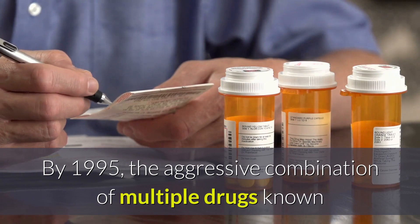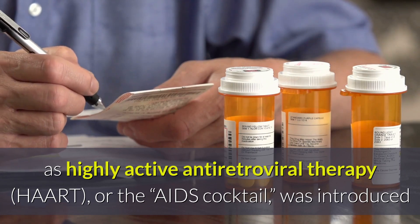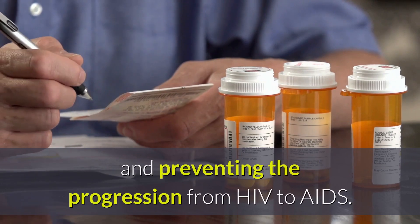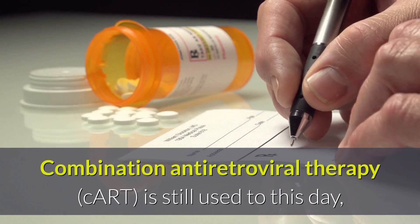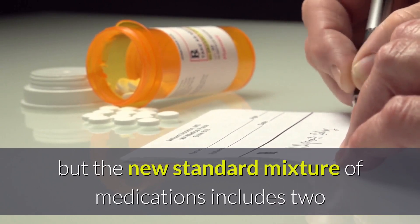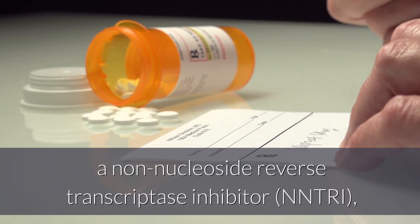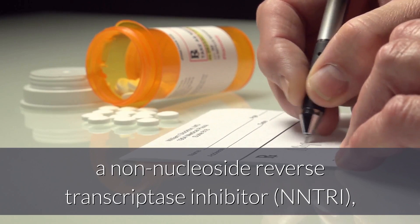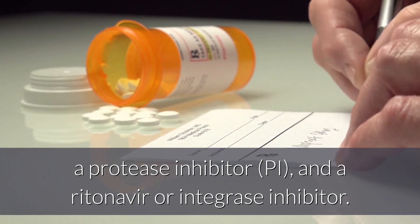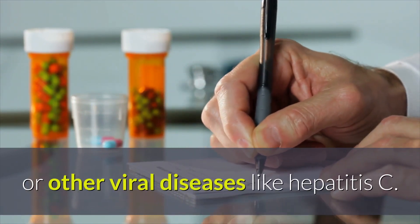By 1995, the aggressive combination of multiple drugs known as Highly Active Antiretroviral Therapy or HAART, or the AIDS cocktail, was introduced as a more effective method of controlling an HIV infection and preventing the progression from HIV to AIDS. Combination antiretroviral therapy or CART is still used to this day, but the new standard mixture of medications includes two NRTIs, an NNRTI, a protease inhibitor or PI, and an integrase inhibitor. Many of these drugs are also used in various combinations to treat cancers or other viral diseases like hepatitis C.